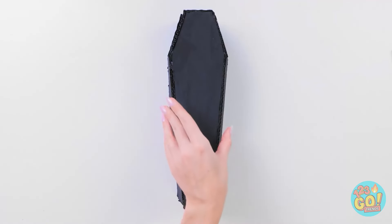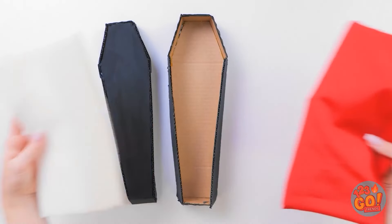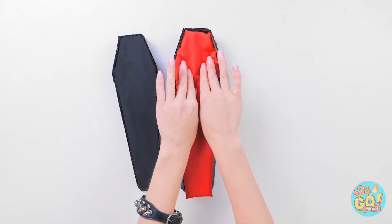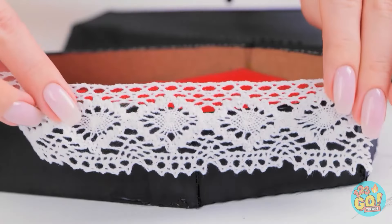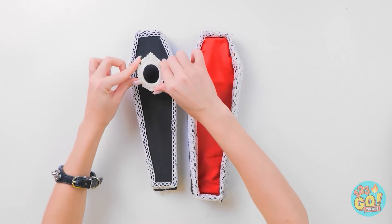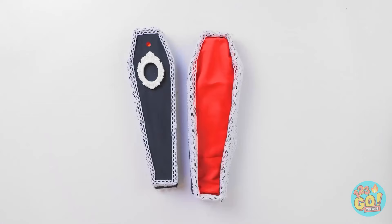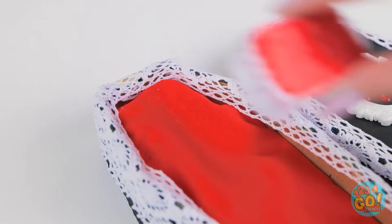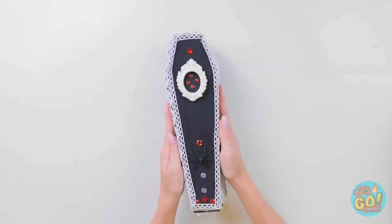I need to decorate the inside — I have this foam and fabric, it'll make a great bed. I'll gently push it into the coffin, then line the edges with lace fabric — it's gonna look so good! I've got this ornament for the lid. Then I'll add some gems — it just makes it more stylish. Coffins can be classy! The pillow can go at the top. I'm so jealous — all I have is a boring old bed.